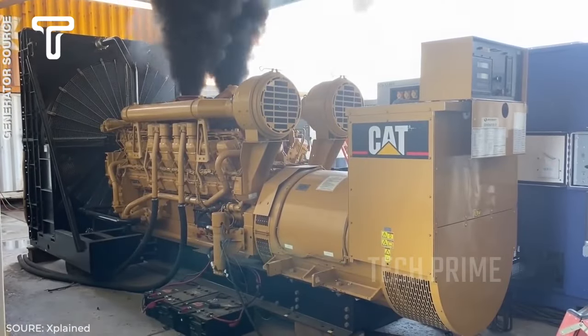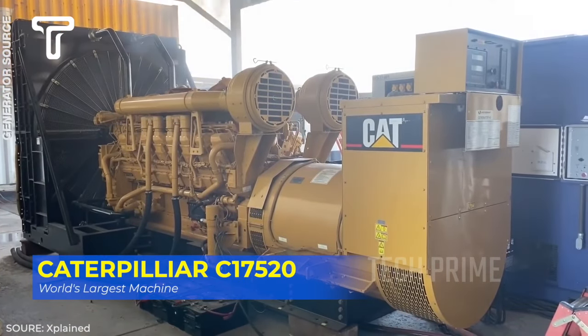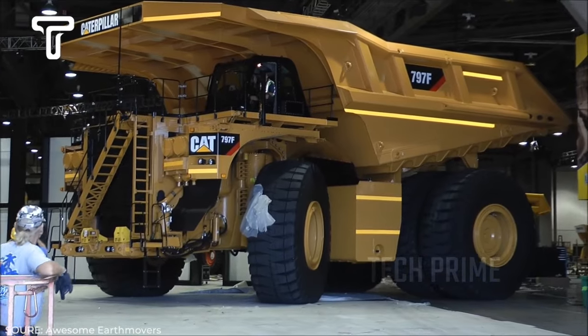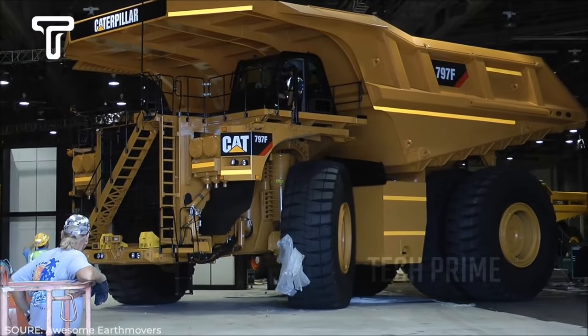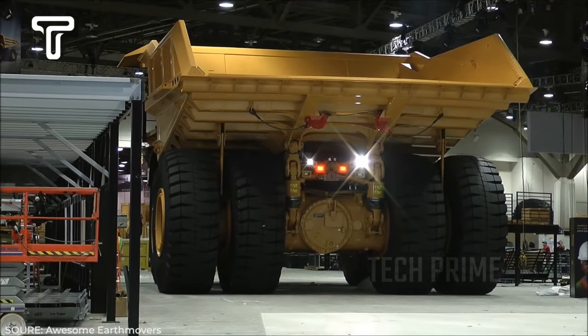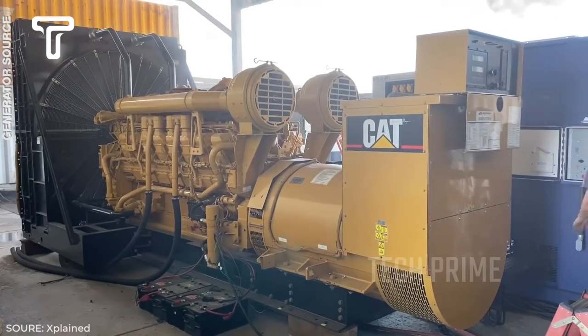First, there's the Caterpillar C17 520, an engine for the giant mining truck Caterpillar 797. This truck's size is like a two-and-a-half-story house, or about 51.5 feet. The load that this truck can carry now reaches 400 tons in a single transport.